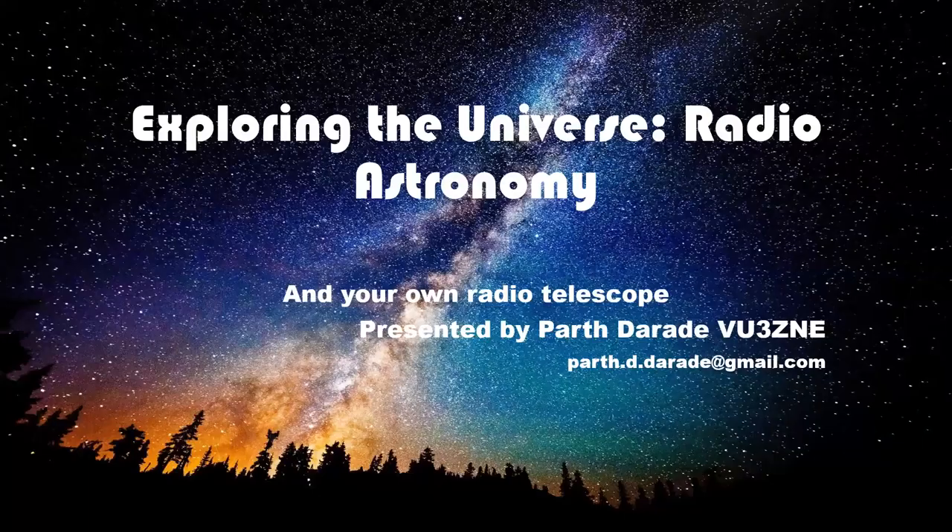Good morning, everyone. Thank you for joining today. I am Parth Daradeh, and I will take you through a fascinating world of radio astronomy. In the next 14 minutes, we will delve into the wonders of the 21 centimeter hydrogen line and its role in cosmic exploration. As a bonus, I'll also show how you can create your own radio telescope using RTL-SDR.